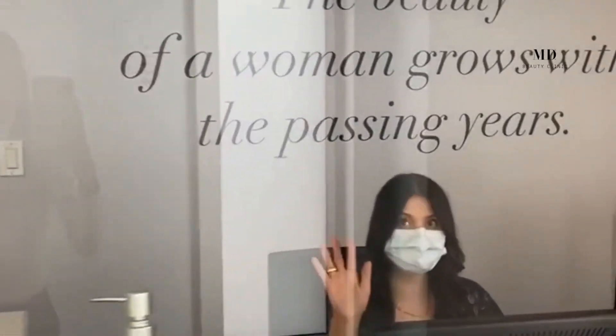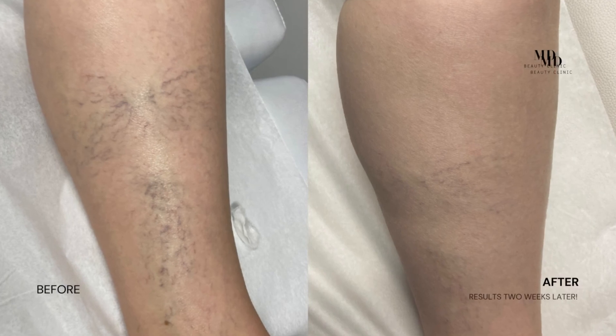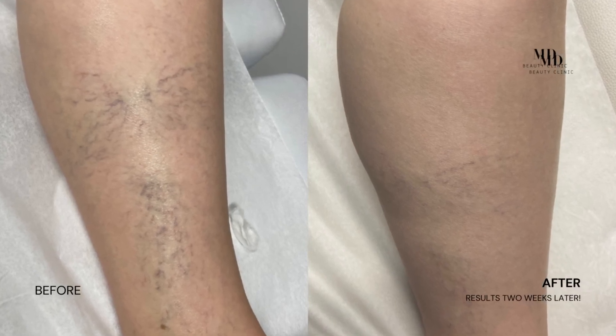The only way to know if you're a candidate for sclerotherapy is to come visit our dedicated nurse for a consult. Here, we determine if you're eligible based on a number of factors, including your past medical history, medications that you might be taking, as well as a thorough examination of your veins.